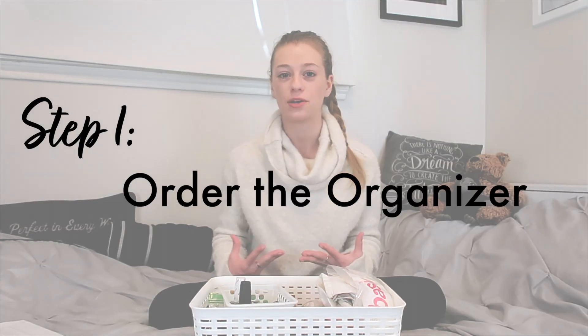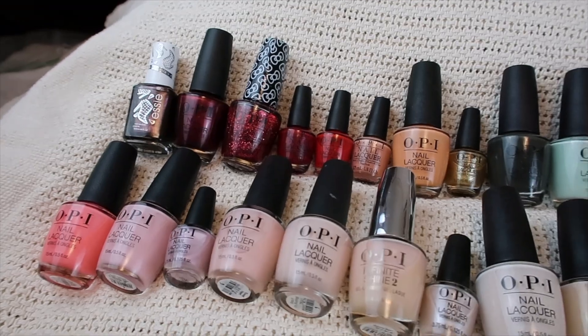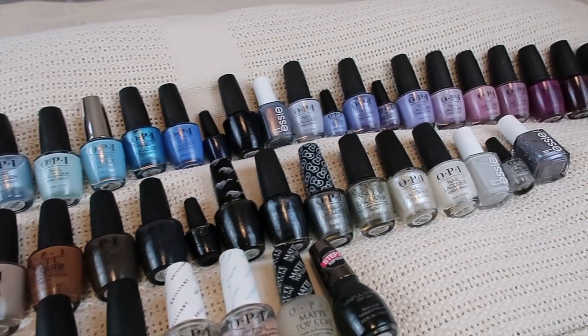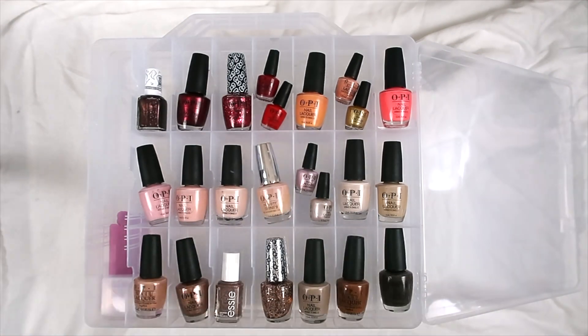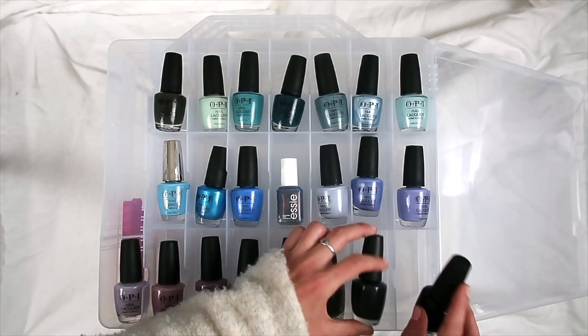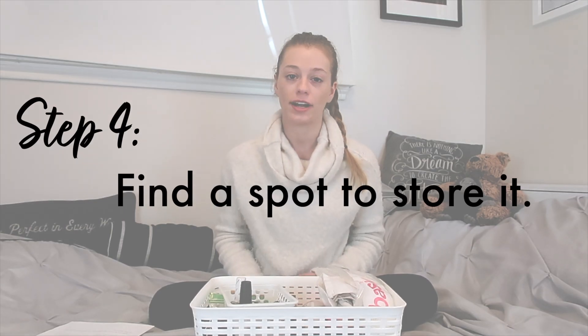After counting the number of nail polish bottles I had so that I knew how many organizers to order, I ordered the organizers, waited for them to come in, and then I went ahead and laid out all of the nail polish bottles on my bed and sorted them by color. Then I transferred the nail polishes in that color order into the slots of my organizer. I also ordered two so that I would have enough extra empty slots to not worry about resorting back to my basket method as I acquired more colors.